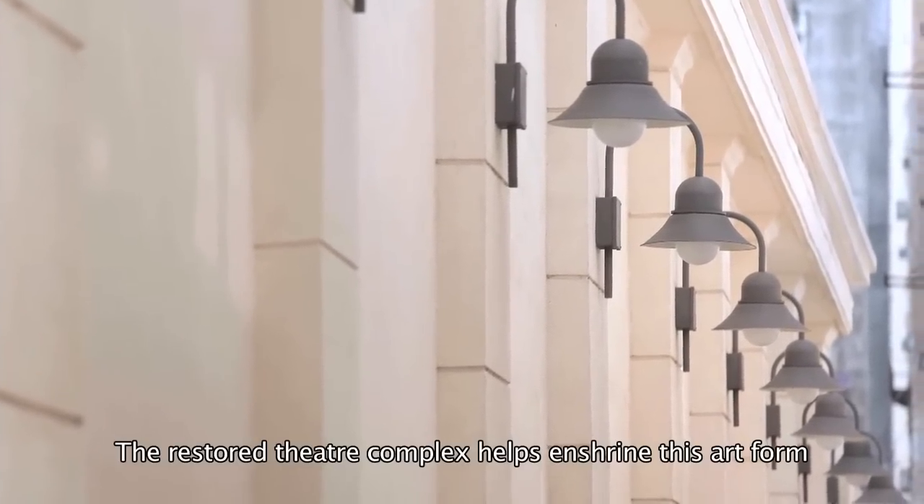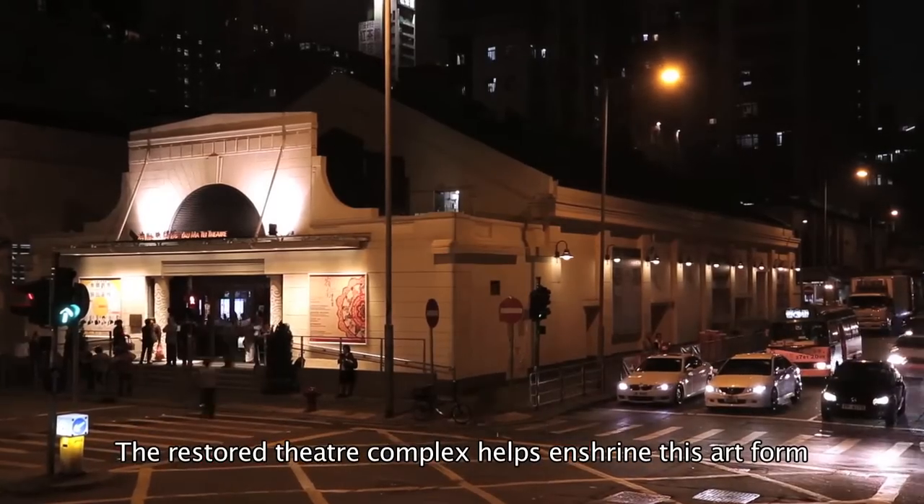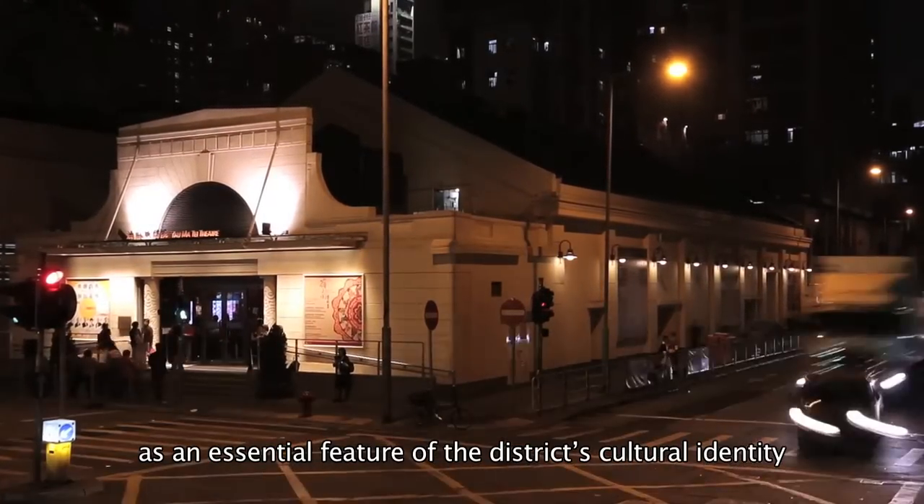The restored theatre complex helps enshrine this art form as an essential feature of the district's cultural identity.